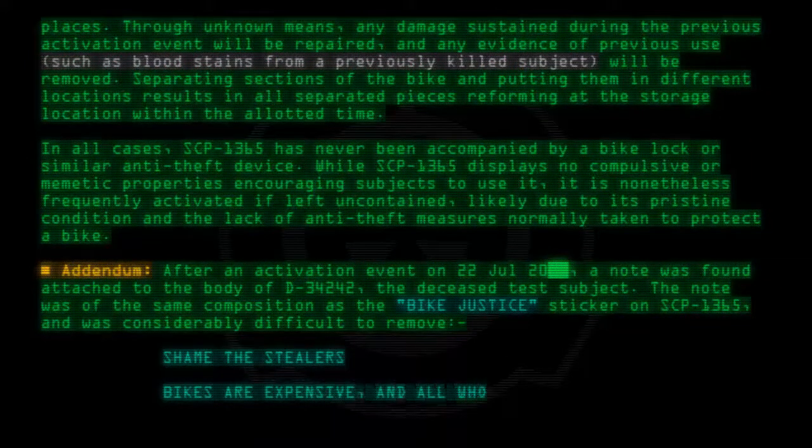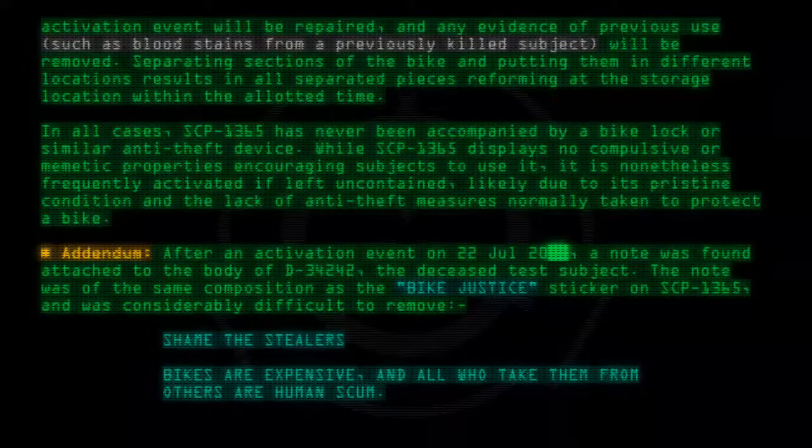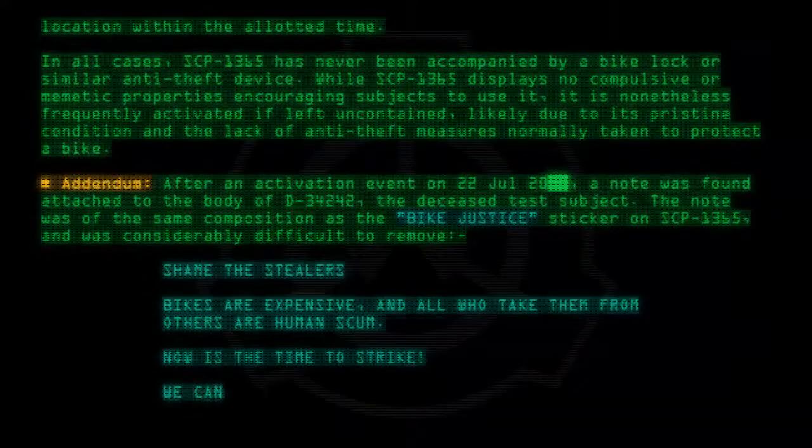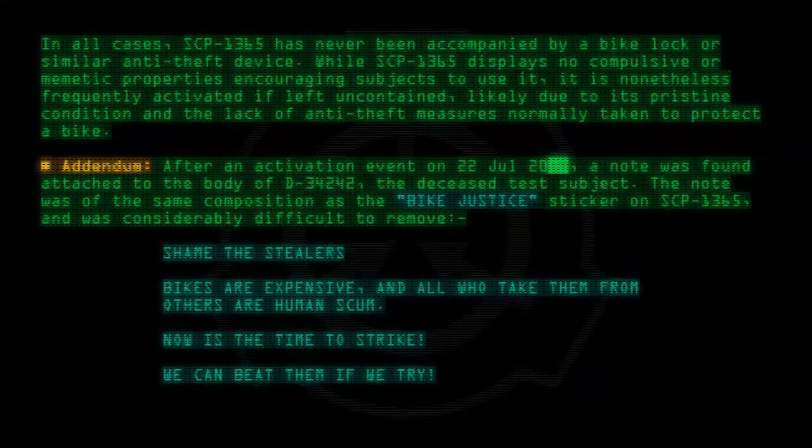The note read: 'Shame on the stealers. Bikes are expensive, and all who take them from others are human scum. Now is the time to strike. We can beat them if we try. Bike Justice.'